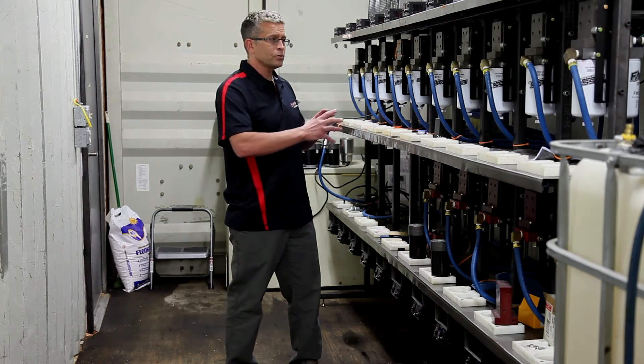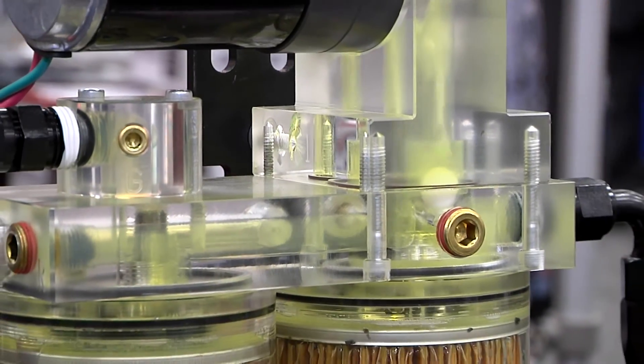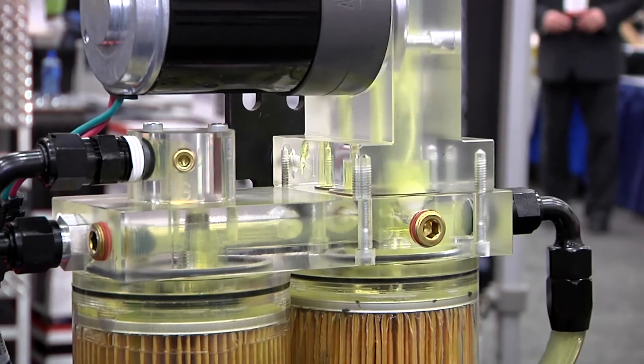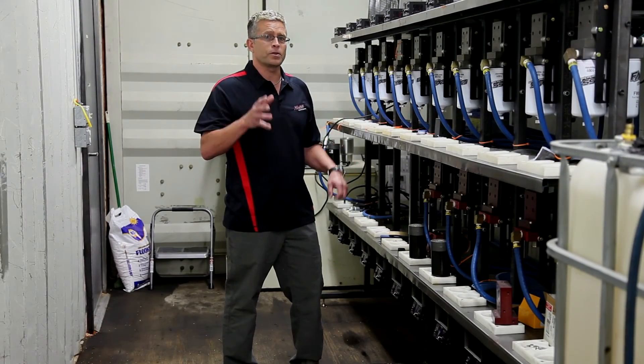And it's because of this room, being able to take the pumps apart, diagnose the brushes, the bearings, the wear tolerances, things like that. This is where we get to give you the best quality air separation system on the market.